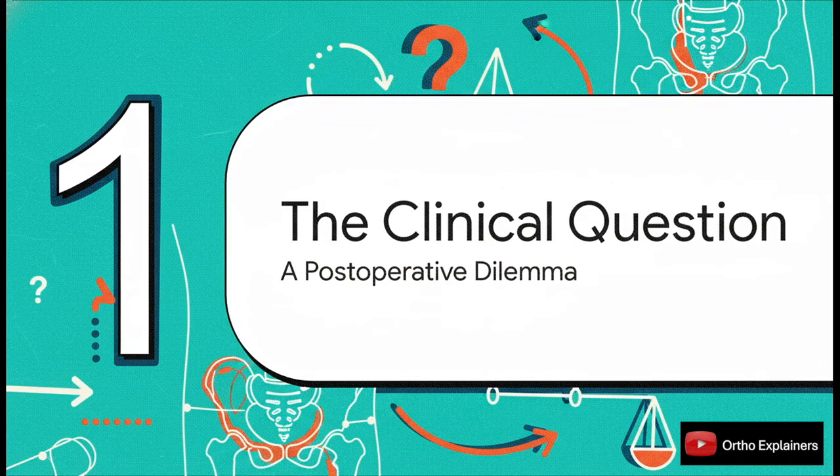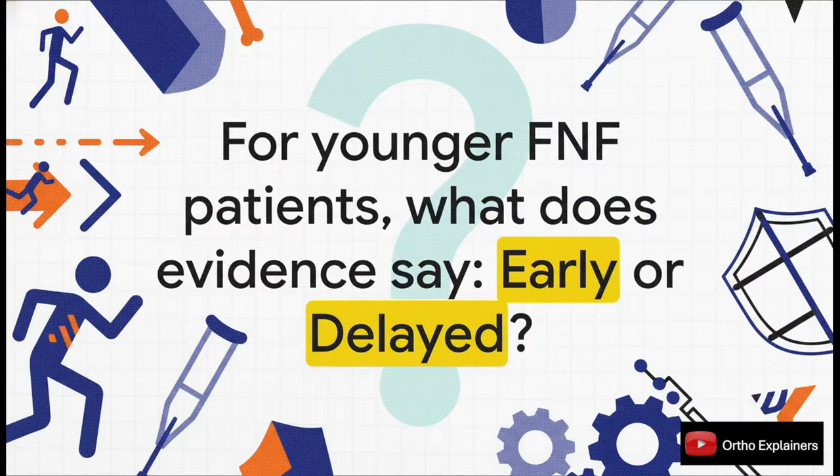Let's get right to the heart of it. You've done a great job, the fixation is solid, but what's the best way to load that repair in a younger patient? There's no real consensus. We're constantly trying to walk that fine line between getting the patient moving early and protecting our fixation from mechanical failure. That's the million-dollar question this study is trying to answer. Do we get them up and moving right away? Or do we hold them back a bit to protect that fixation?